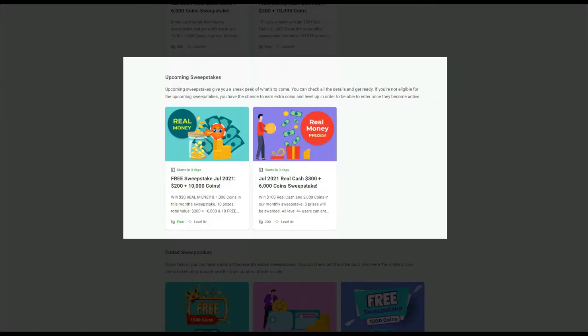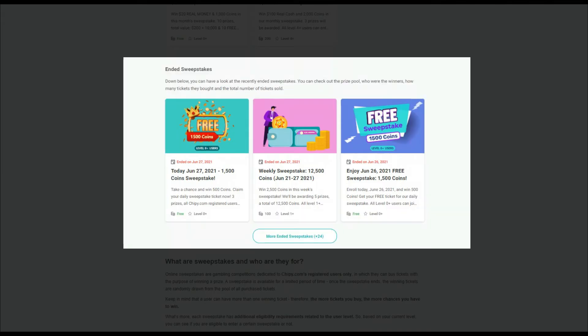Upcoming sweepstakes are the future contests. These are announced and will launch at a specific time. Past sweepstakes are the ended competitions. If you enter on their page you can see their winners.